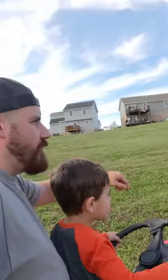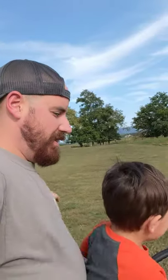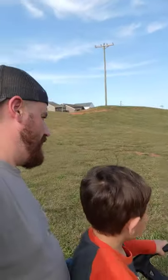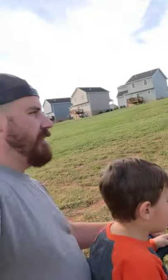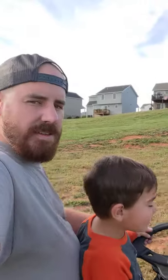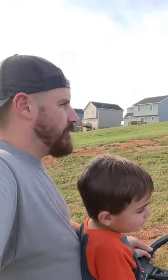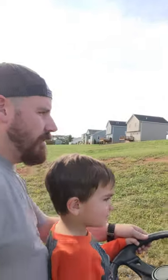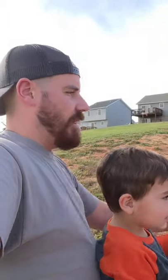Alright, careful! We've got to go over this way! No, we've got to go that way now! Alright, straighten it out! There you go! 3, 2, 1, stop. Alright.